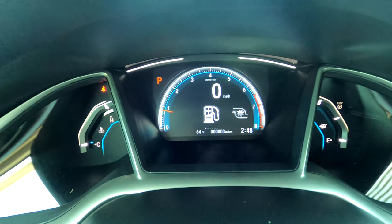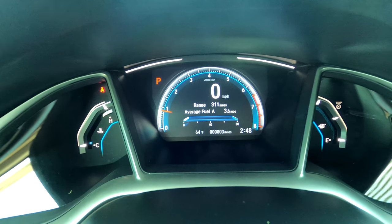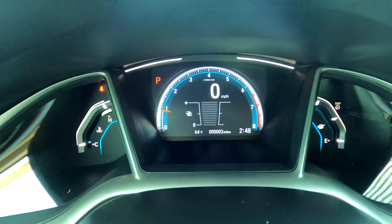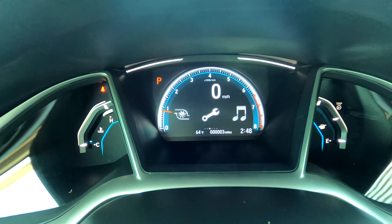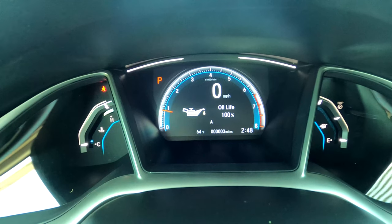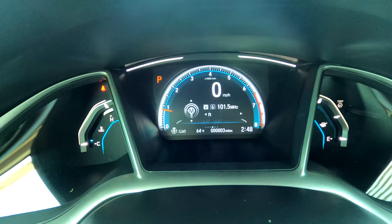The menu screens can be customized to add or remove views. One screen gives your range — how many miles you have on this tank — plus trip A and trip B info. The next screen relates to your torque management system so you can gauge how you're working through the turbo. From there you can see your oil life; once it gets down to 15% it gives an audible alert and throws a code to let you know servicing is recommended.